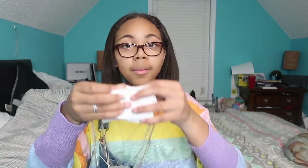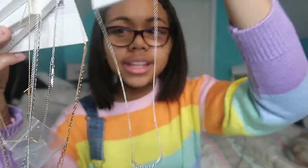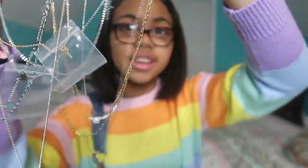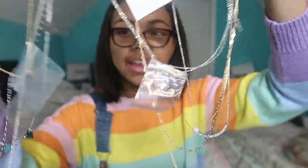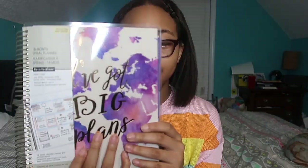I got a Hydro Flask, and a whole bunch of random stacking necklaces because I want to start wearing more jewelry. I got a bunch of different necklaces I can stack — it's really cute, let's see how long I can keep them untangled. Next I got a planner that says 'I've Got Big Plans.'